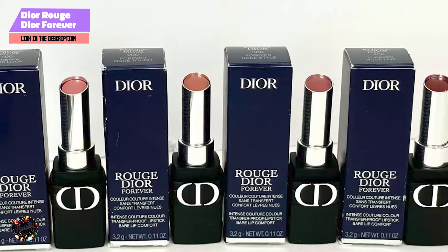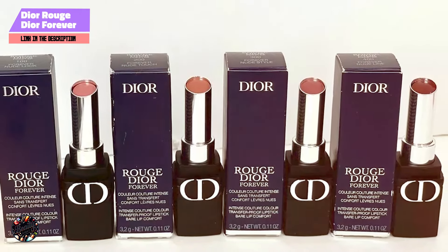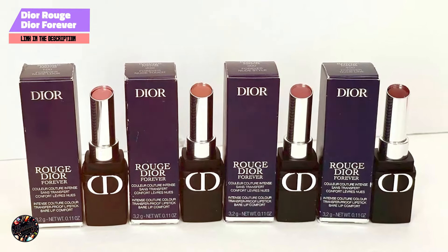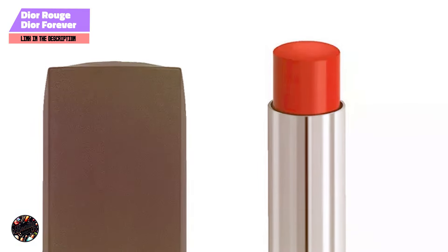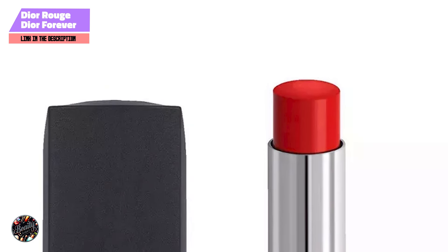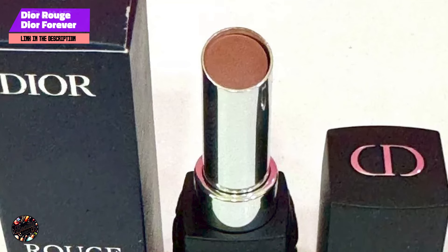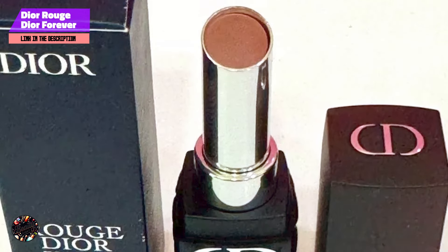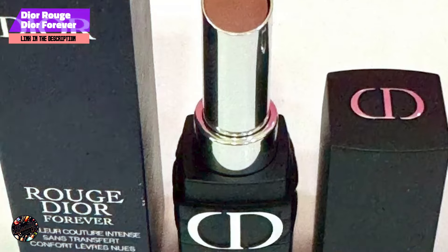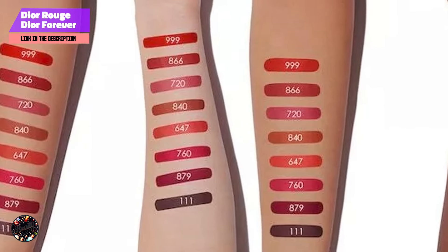The Rouge Dior Forever Lipstick is incredibly easy to use, thanks to its smooth, creamy texture and precision applicator. The formula glides on effortlessly, providing full coverage without the need for multiple layers. It's perfect for those who want a bold, matte lip without the hassle of constant touch-ups. The transfer-proof formula means you can go about your day without worrying about your lipstick smudging or fading.